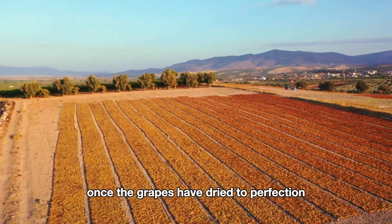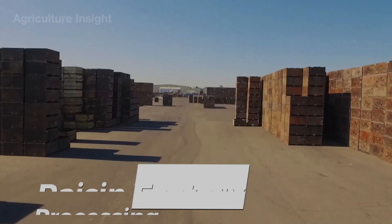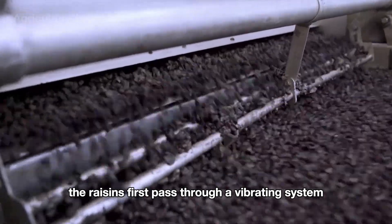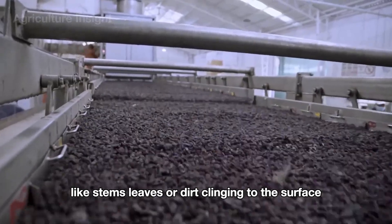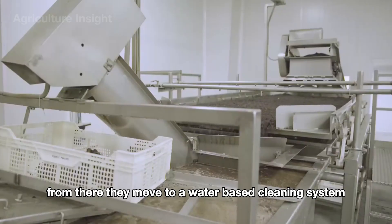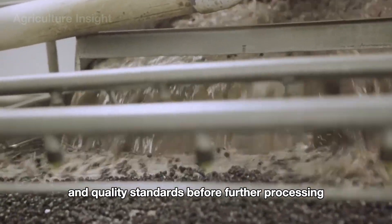Once the grapes have dried to perfection, they are collected and transported to processing facilities. At the factory, the raisins first pass through a vibrating system that loosens and removes debris like stems, leaves, or dirt clinging to the surface. From there, they move to a water-based cleaning system where they are thoroughly washed to ensure they meet strict hygiene and quality standards.